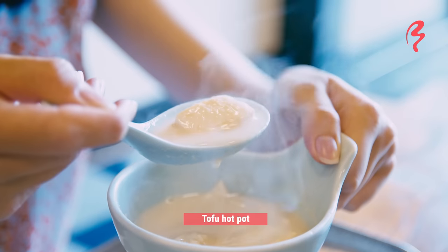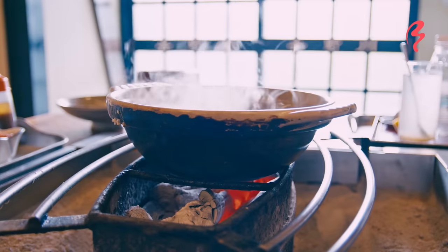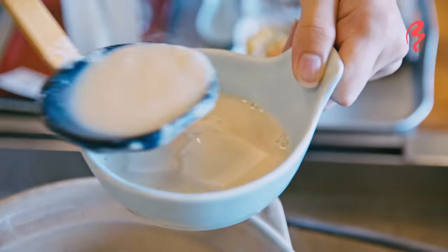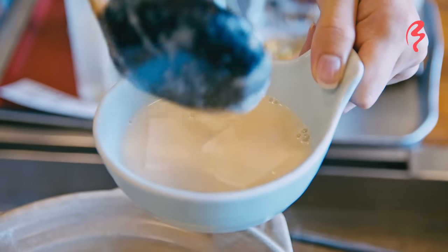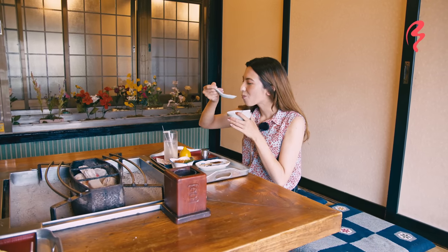Now let's try the tofu hot pot. What a delicate soup. It's so gentle, the flavor — and the tofu itself is silky and melt-in-your-mouth. It just goes straight down your throat. It's so good.